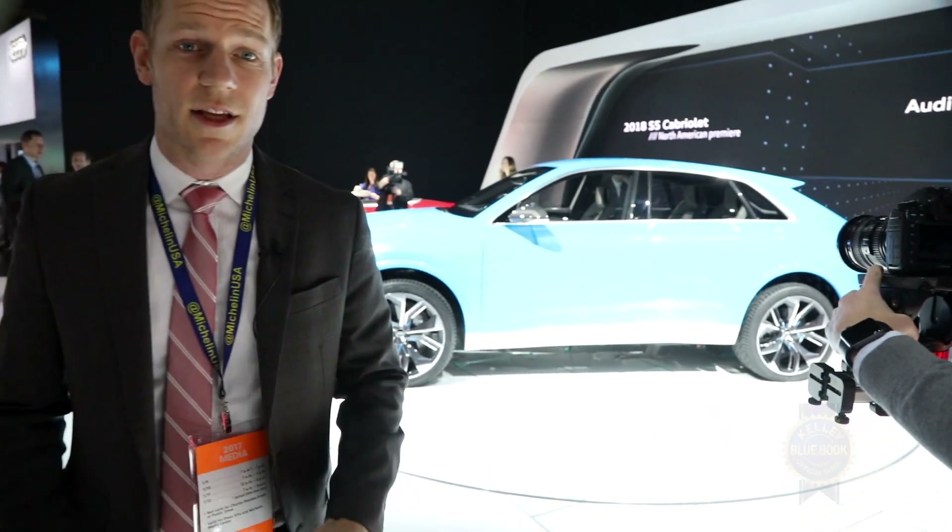Unlike many concept cars, the Q8 will actually spawn a production car in 2018, which means if you want a big, stylish SUV that only seats four, you'll have to wait another year.